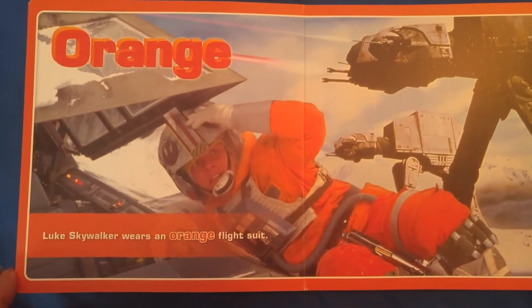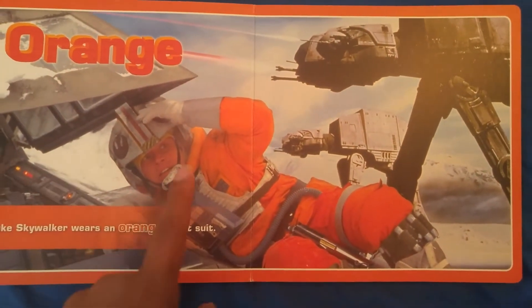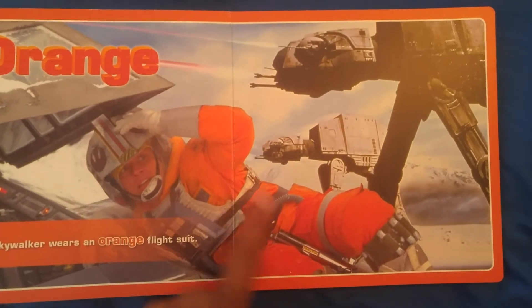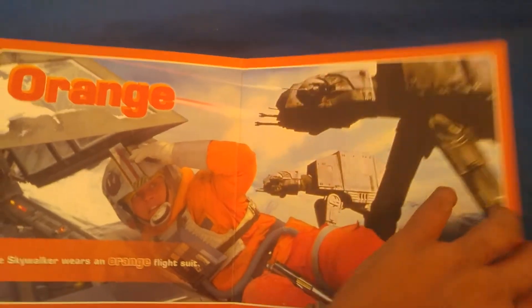Orange. Luke Skywalker wears an orange flight suit. It looks like it's two different colors — this almost looks red, and then that's orange, but... okay, what do I know?